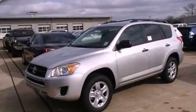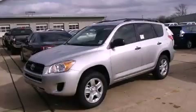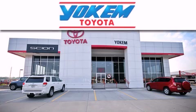This automobile won't last long at this price. Call and arrange a test drive now. Yoakam Toyota is conveniently located at 1199 East Mart Coons in Streetport.